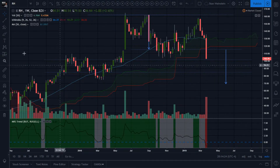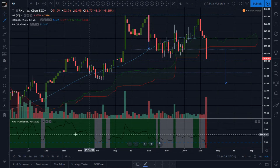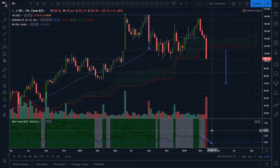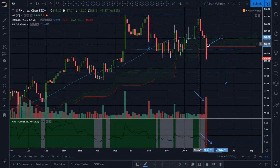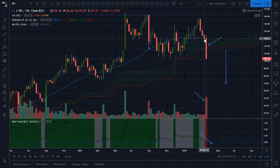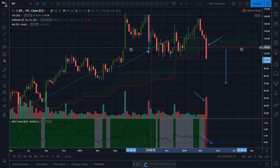Looking at the weak setup — comparing RH to the Russell — if it's underperforming the Russell, why would you want to be long? This is very negative. Look at that: this week minus 21%, and I'm pretty sure most of it was today. Look at that volume — huge red volume, a huge warning sign, big weakness.